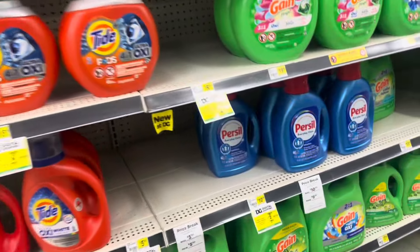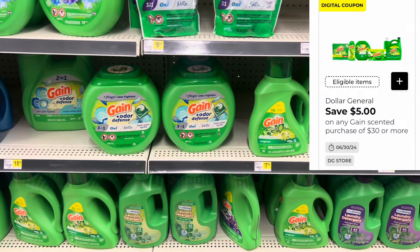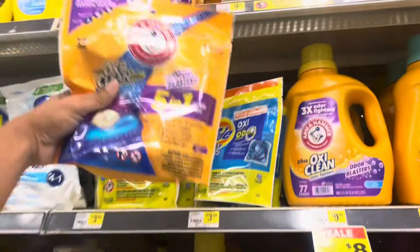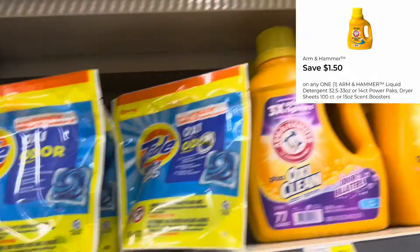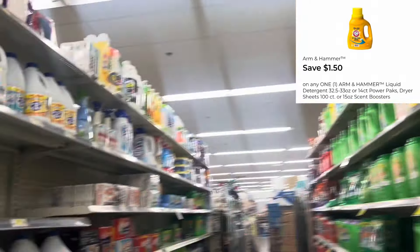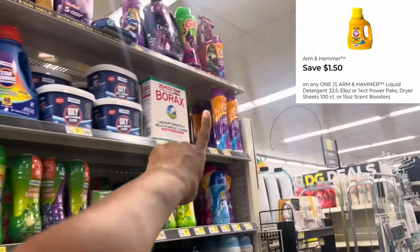For my next option, if you need laundry care, remember we have that $5 over $30 coupon — make sure you check out my Best Deals video because I did provide some scenarios. I'm going to grab one of the Arm & Hammer products. You can grab the pack here at $4.25, which gives you more bang for your buck since they're 14 count. Or you can grab the $4 liquids. Or the dryer sheets at $4, or even the instant washer beads. We have a $1.50 digital we could use, so definitely not bad if you need laundry care.